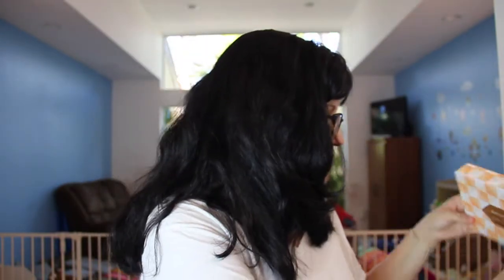I just filmed my BoxyCharm opening and now I'm going to do Birchbox. Here's the box — they teamed up with Cupcakes and Cashmere, which I think is a blogger. I don't really know much about it because I'm not really a foodie, but it is a pretty box.